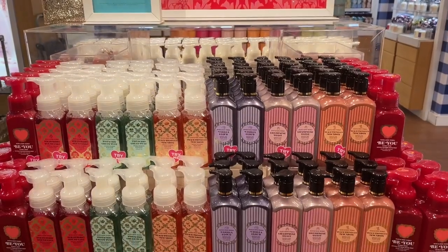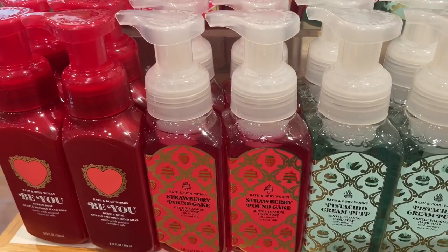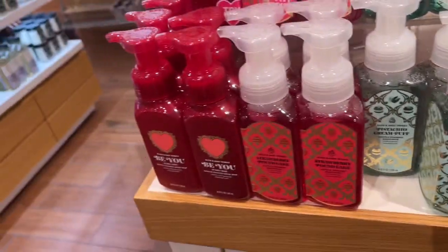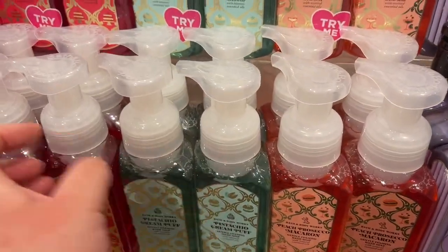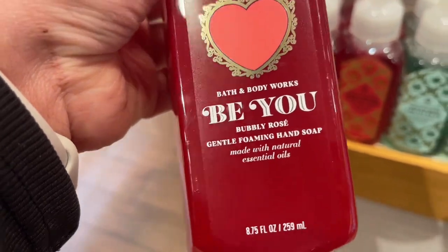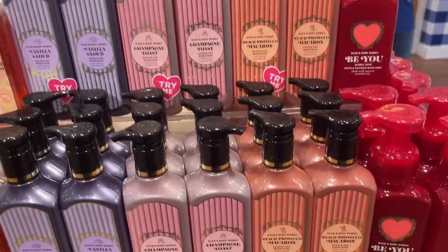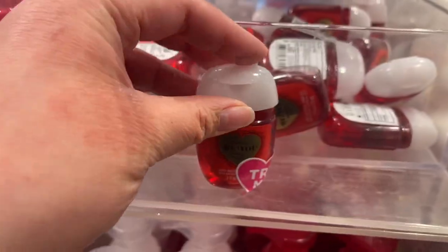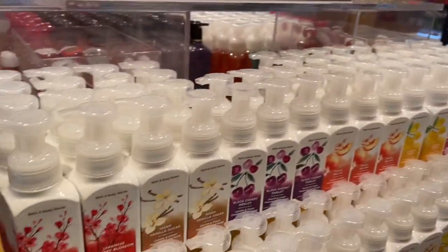We have some more newness in the center table — these are all the new Valentine's hand soaps. I am loving that this store has the Pistachio Cream Puff — that's a hand soap I'm super interested to try because I love the smell of pistachio, and it has almond and whipped vanilla. It's so yummy. This Bubbly Rosé scent is such a perfect Valentine's gift, or for decorating your home Valentine's-ish — really perfect to add to your bathroom or kitchen counter. I'm not a fan of the Hands Up collection packaging, so we'll pass through that.